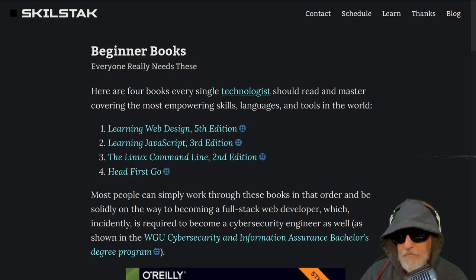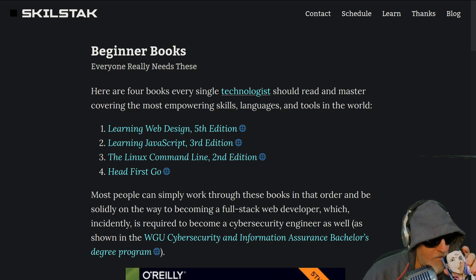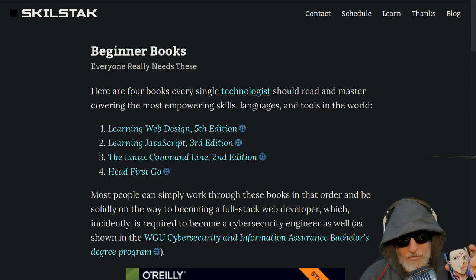This is a video about which beginner books you should use to get you started. Welcome to the stream. It's a Sunday morning, the light's a little bright, and I've got my coffee. Let's have a little bit of tech story time.